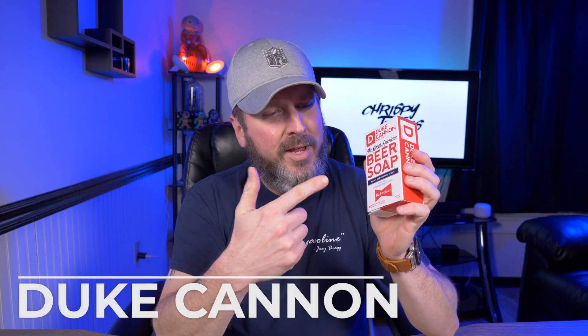For guys only. So that's when I ran across Duke Cannon. I ran across some beer soap, some bourbon soap, some sandalwood deodorant, and then one of my favorite products from Duke Cannon — the shampoo pucks. Let's check them out.